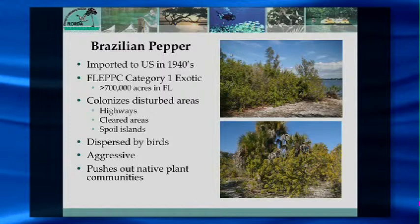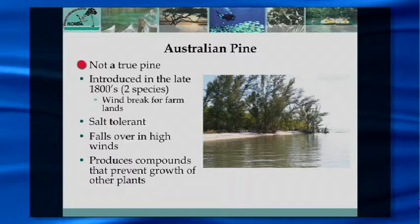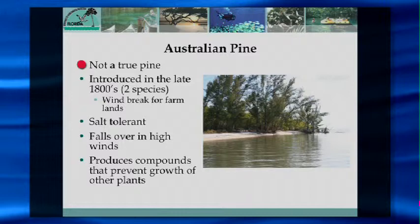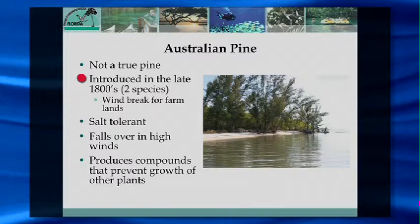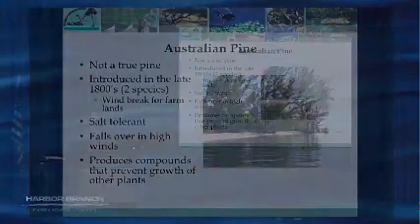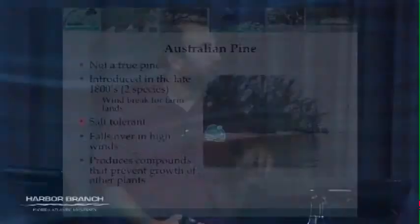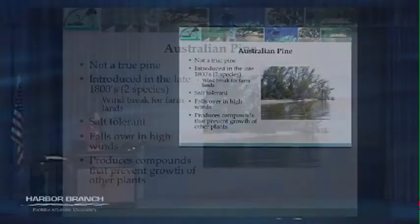The other invasive is Australian pine. It's not a true pine — it's an entirely different family. Brought over in the 1800s as a windbreak, it grows really tall very fast. The problem is it doesn't do well in high winds. Both Brazilian pepper and Australian pine are salt tolerant, so they can grow within the same niche as our native mangroves, which are very good at preventing erosion and stabilizing shorelines. But these invasives do not provide the same habitat value and are really prone to falling over, washing out, and losing the shoreline.